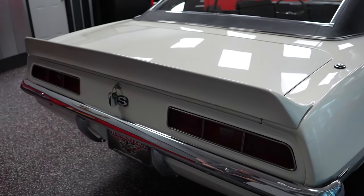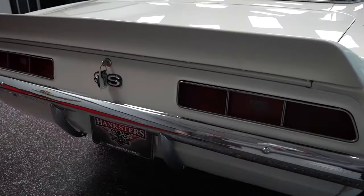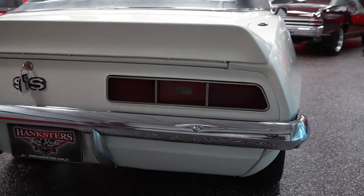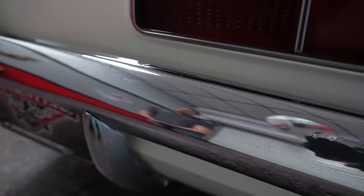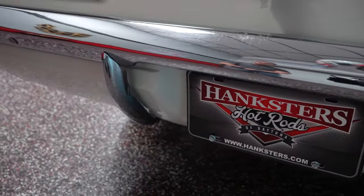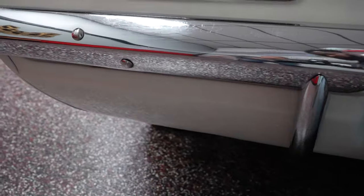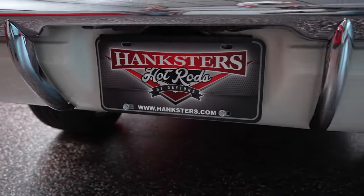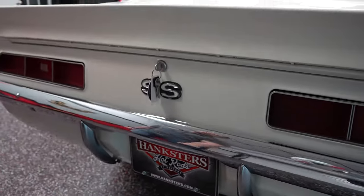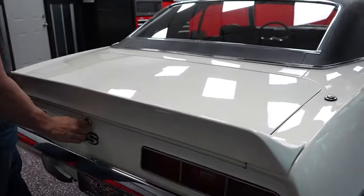Before we get into the trunk, let's take a look at our chrome clarity on our rear bumper. There are a couple of tiny scratches there, but there's no rust on the rear bumper, no chrome peel, no patina whatsoever. Your rear tail lights are in nice shape. The SS logo in the center of your rear valance beneath the keyhole is in nice condition.